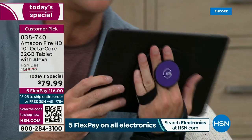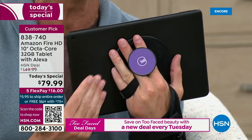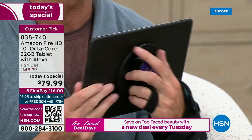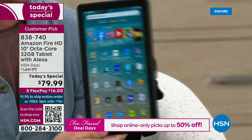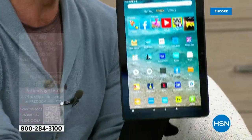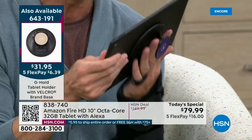I have a broken hand, so I was a little nervous. But then I understood that for my Today's Special, I have the Amazon Fire tablet — and this is also called the G-Hold. I honestly wouldn't be able to do this presentation without the G-Hold. It means you can hold your tablet in one hand. A 10-inch tablet is normally a two-handed device.